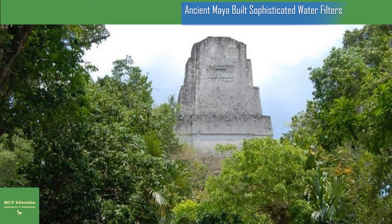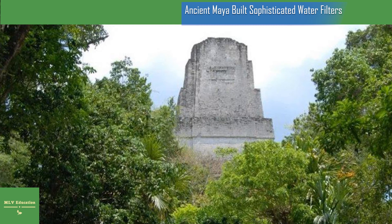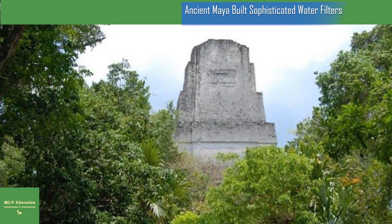Of course, reconstructing the lives, habits, and motivations of a civilization 1,000 years ago is tricky. We don't have absolute proof, but we have strong circumstantial evidence, Dunning said. Our explanation makes logical sense.